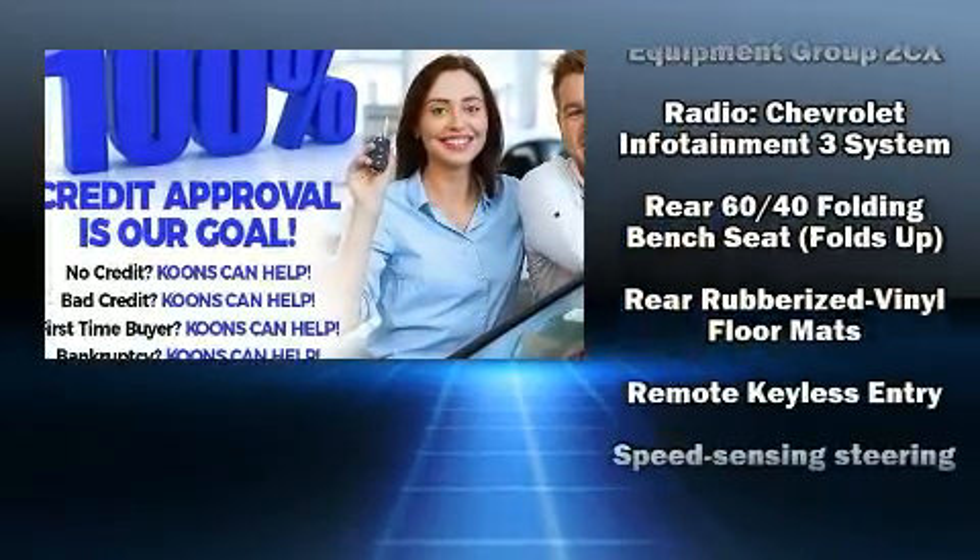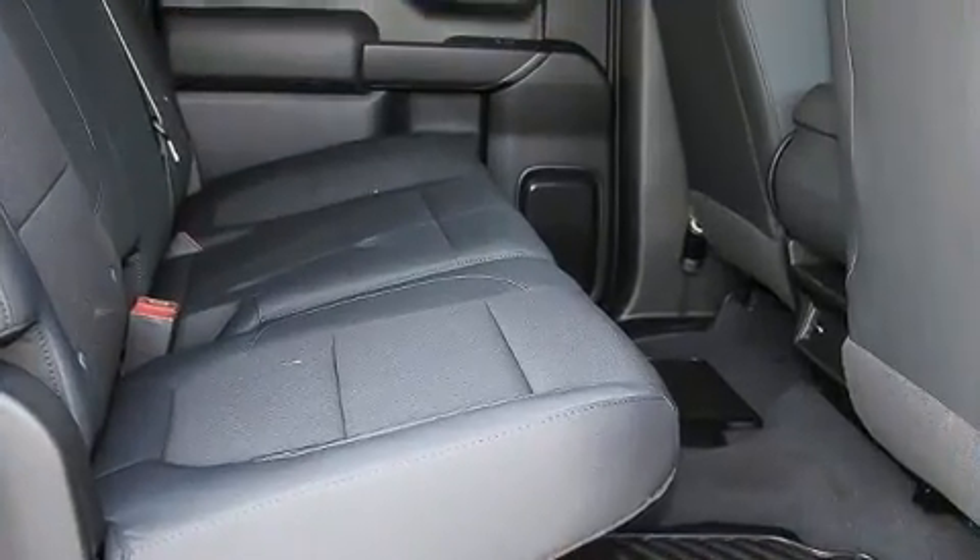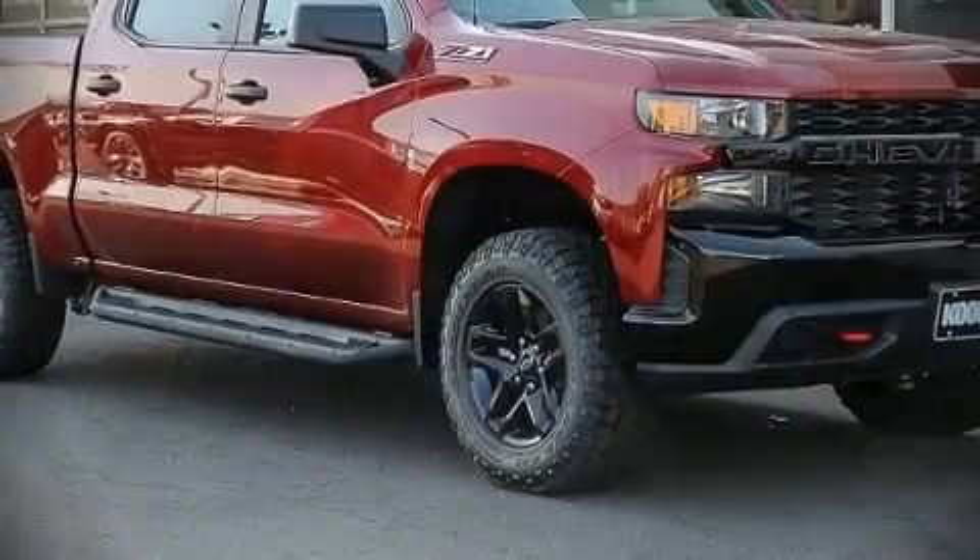Dynamic stability control supplements the drivetrain. Our experienced sales staff is eager to share its knowledge and enthusiasm with you.